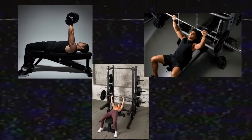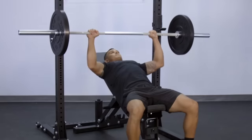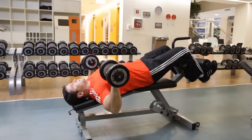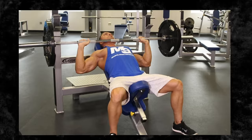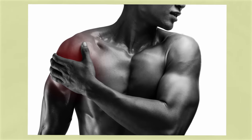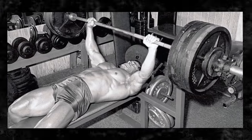Keep in mind that when discussing pressing movements, there are incline, decline, and standard variations. An incline will hit the upper chest more, a decline will arguably hit the lower chest more, and the standard will hit the middle fibers more. When doing an incline press, don't go to too steep an angle, as this forces you to use the shoulders more. An angle of about 15 to 30 degrees is fine.